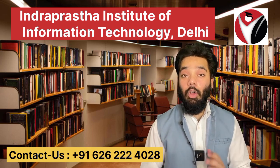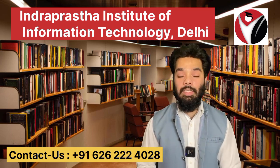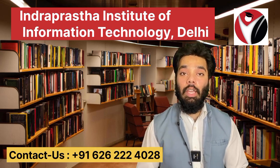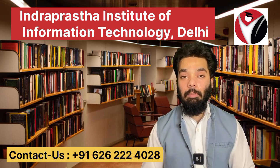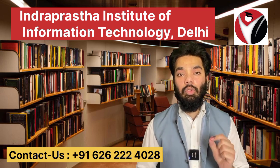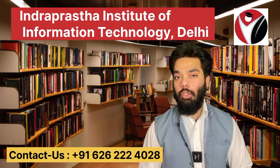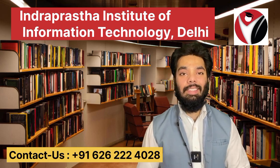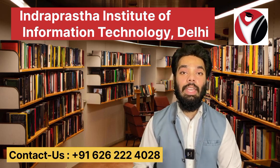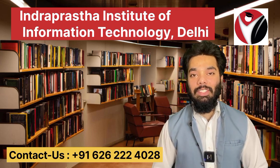If you have any questions about colleges available for your course, admission process, fee structure, or available seats, all you have to do is give us a call on the helpline number. Our counselors will guide you through the whole process and provide information related to the colleges available to you as an option, according to your scores — including the admission process, fee structure, and whether special seats or management seats are available. Thank you so much for watching. See you in another video.